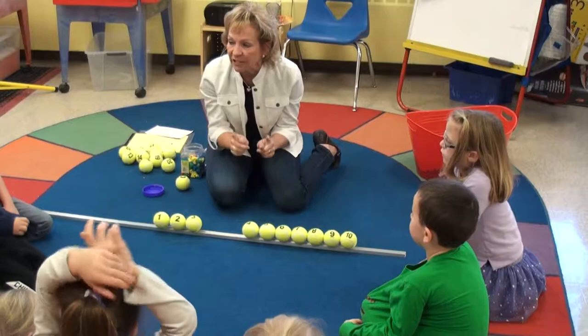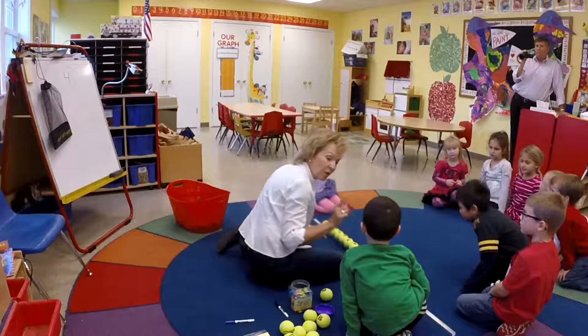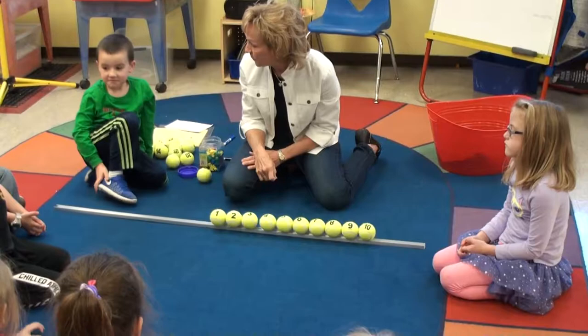So I'd like you to come up — it's going to be your turn. I'm going to move the balls for you. Come here, you're my partner. I want you to think of a number. Don't tell anyone, just put it in your head. Tell me when you're ready. And now you can call on people that are sitting quietly.